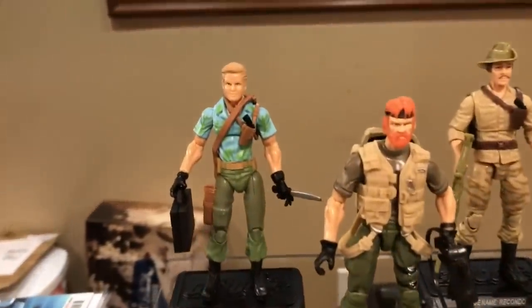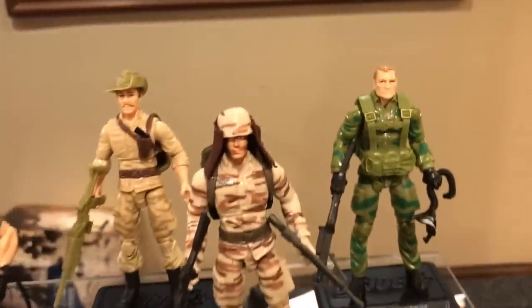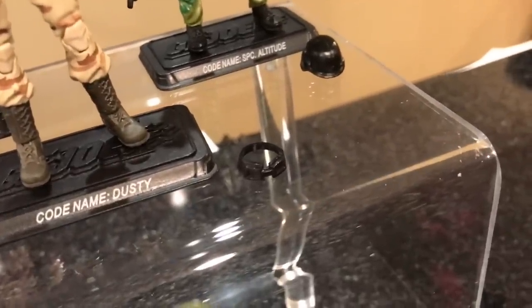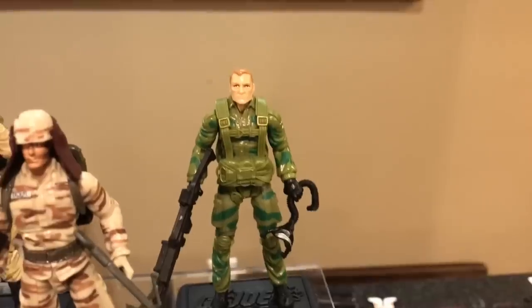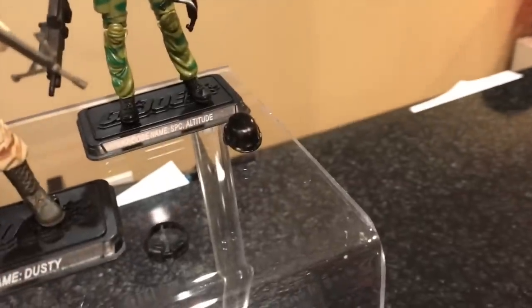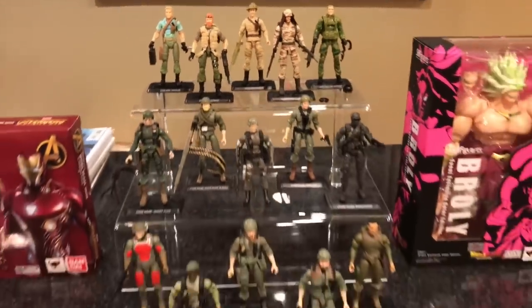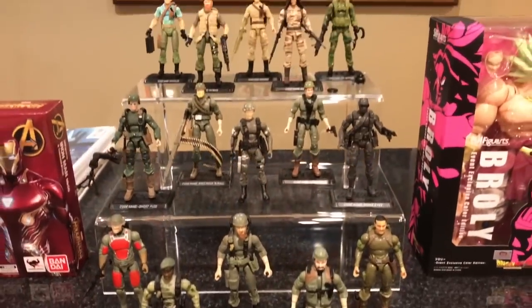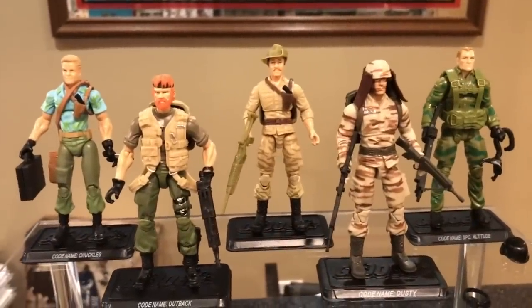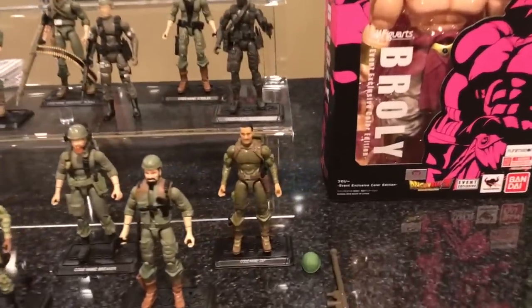I also picked up 25th Anniversary Chuckles, Outback, Recondo, Dusty — though Dusty is missing his goggles; he came with a set but they're not correct, his actual goggles are round and these are square/rectangular so they don't fit on his helmet — and Ripcord, who has the wrong helmet. That black helmet is not his, and his mask doesn't fit either, so I need to get his helmet. I paid $4 each for these figures — I got a hell of a deal, especially the ones from the Attack on Cobra Island set. I just need to find some of those missing accessories.